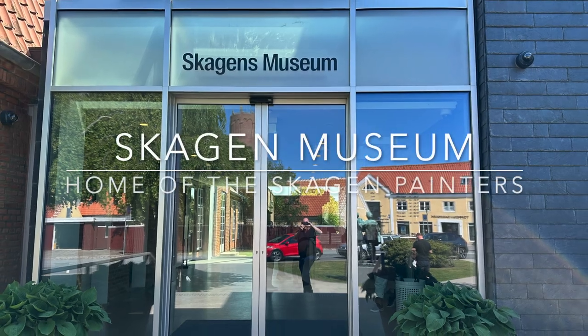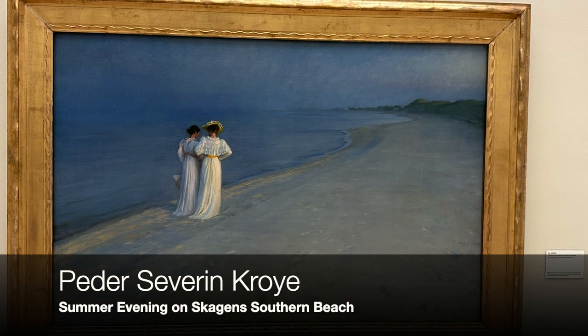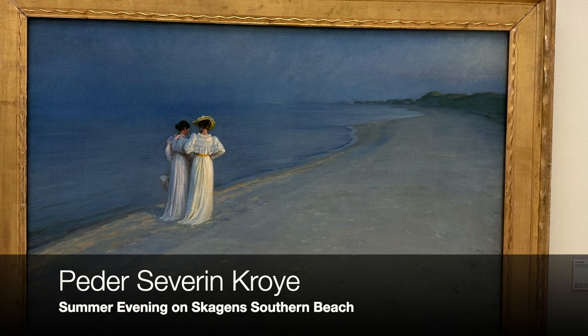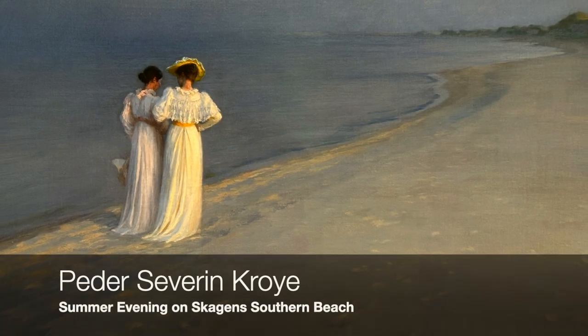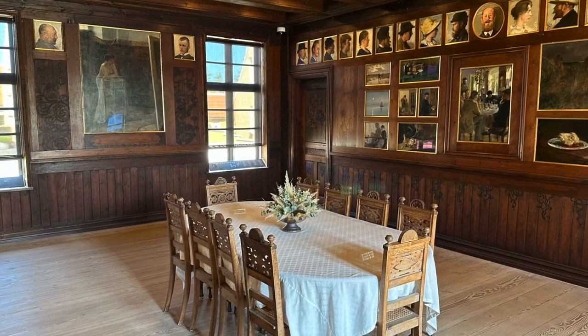Skagen boasts a vibrant art scene anchored by its renowned art museum. The museum showcases an impressive collection of the Skagen Painters, which played a significant role in capturing the unique charm and landscapes of Skagen.